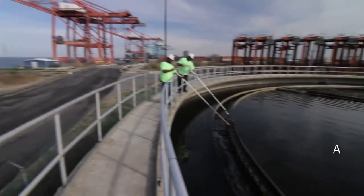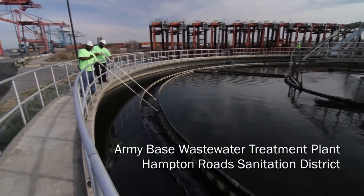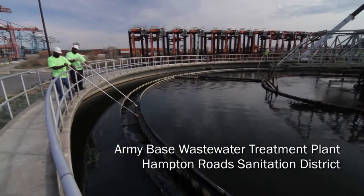I'm Gregory Smith. I'm a maintenance operator assistant here at Army Base Treatment Plant. As you see today, we're cleaning the algae out the weirs. This is something that we do like once a week to keep our chemical down.